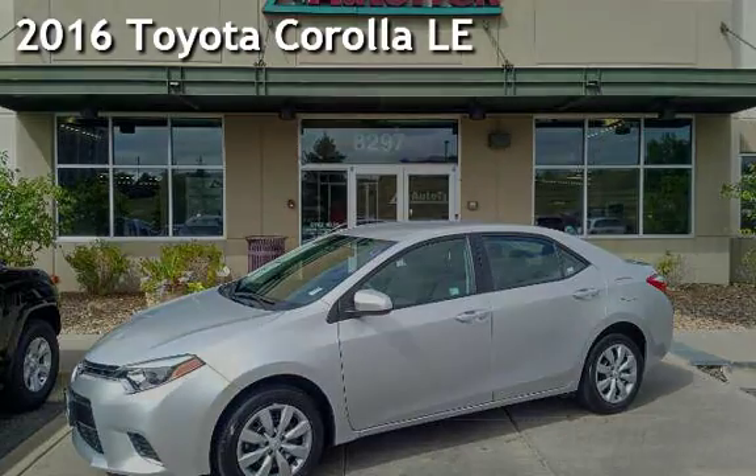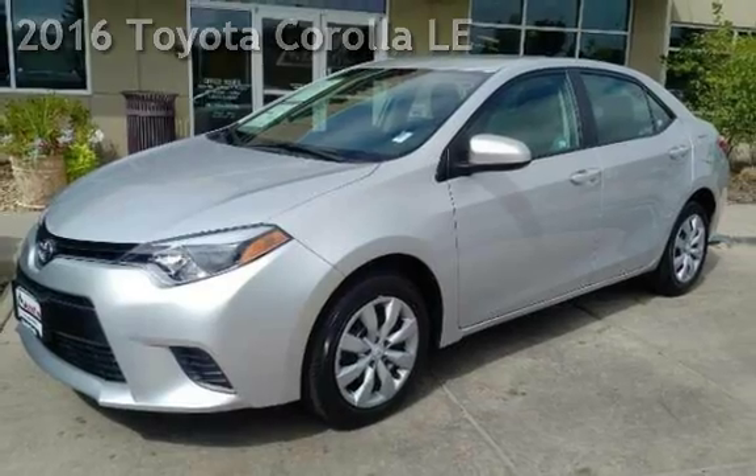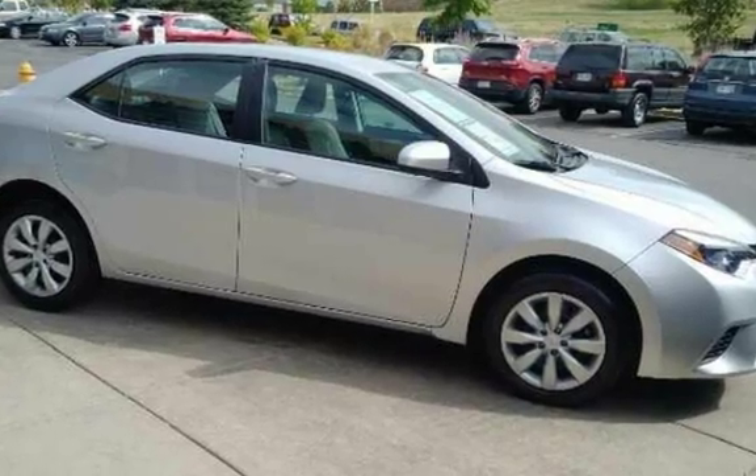Presenting a pre-owned 2016 Toyota Corolla LE. This four-door sedan has a four-cylinder, 1.8-liter i4 engine, with front-wheel drive and an automatic transmission.